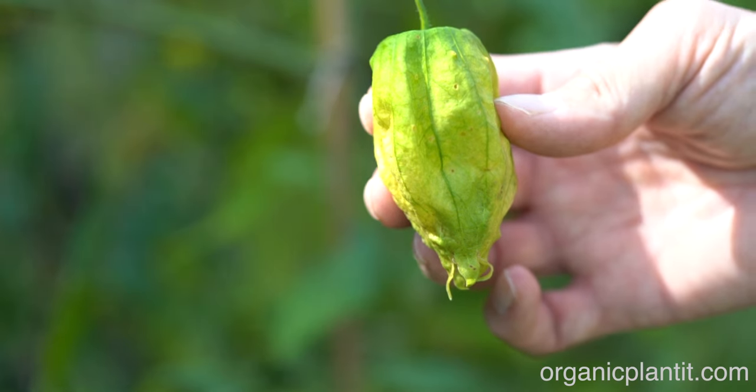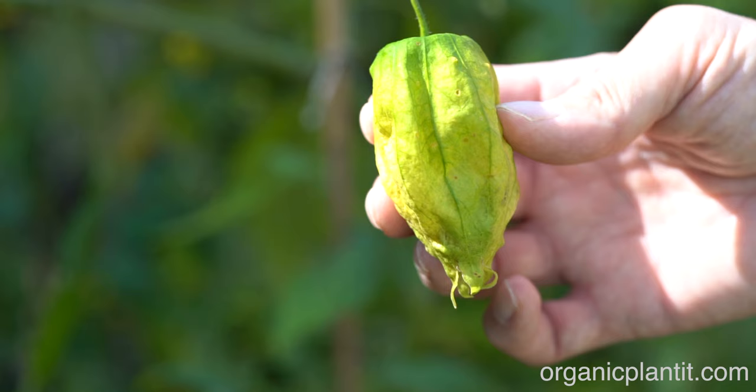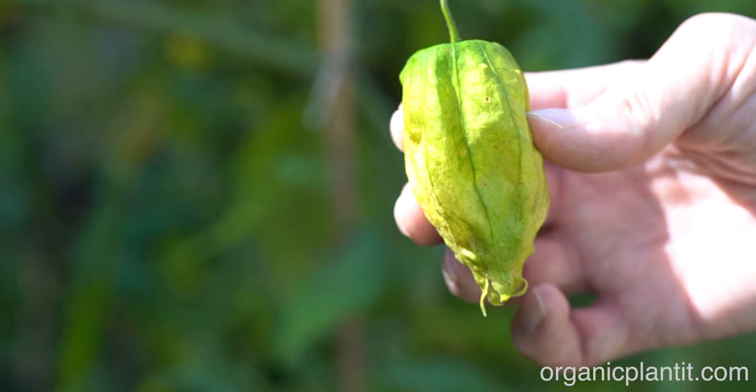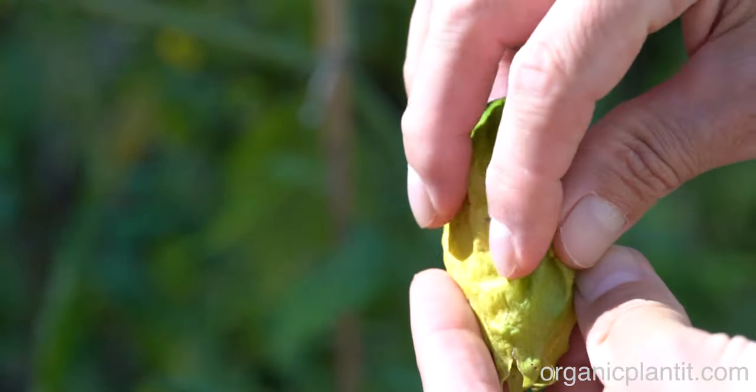The fruit is used to make salsas. It can also be cooked like a tomato or simply eaten fresh. Note also that you need more than one plant to set fruit for cross-pollination. Now, you open it up and there's the fruit.